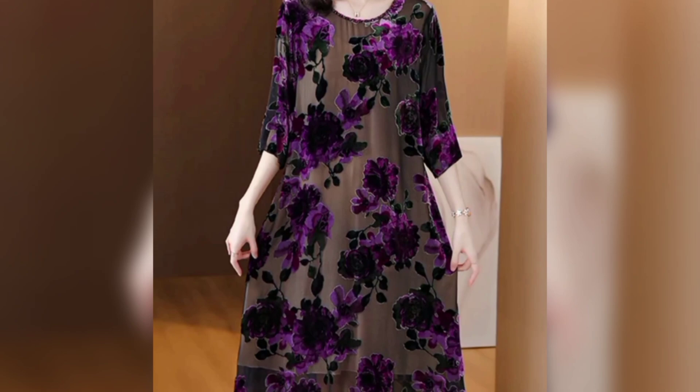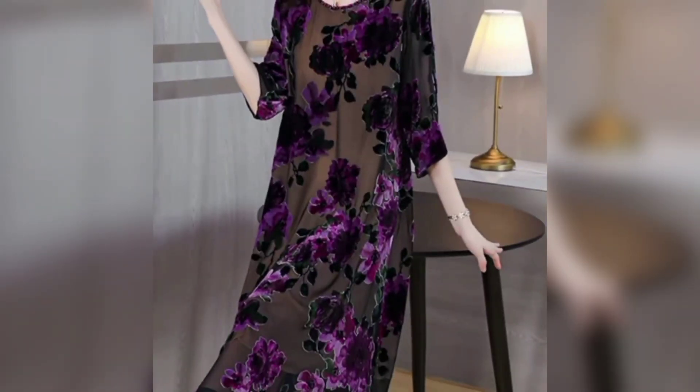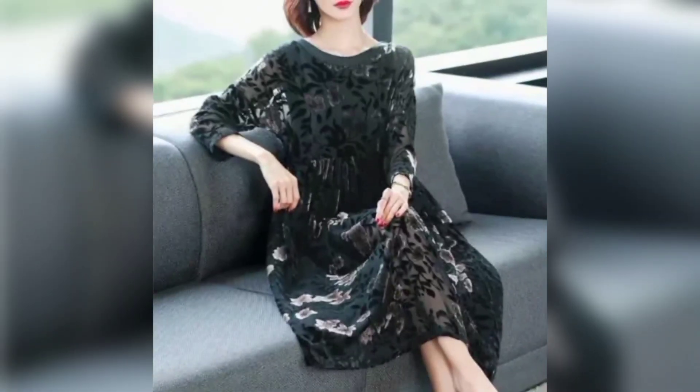Mini dress: ideal for showcasing your legs. Mini dresses have evolved since the 60s — flaunt your pins confidently. Maxi dress: perfect for casual beach days. Maxi dresses are effortlessly comfortable; pair them with sandals and long hanging jewelry for a laid-back look.